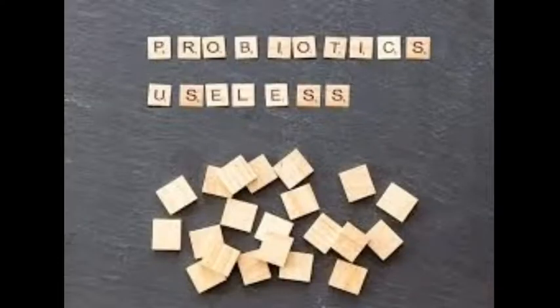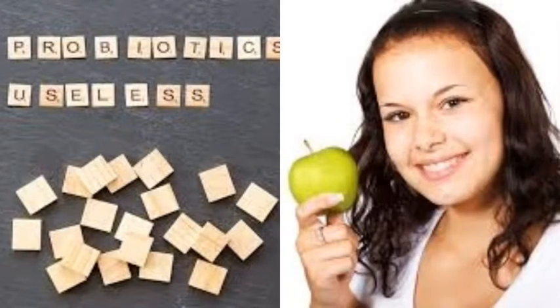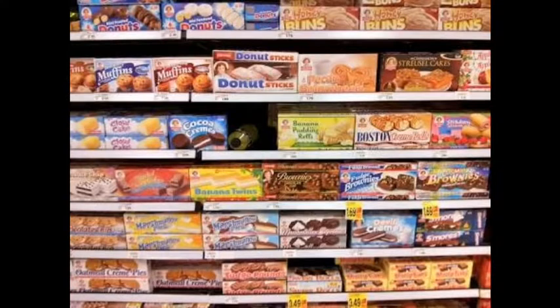Consider probiotics. Probiotics are healthy bacteria found in certain foods such as kombucha, that promote good digestive health and cut down inflammation. Probiotics such as lactobacillus may improve acne. Look for probiotics at your local grocer's or natural health store.